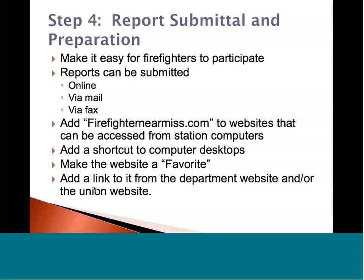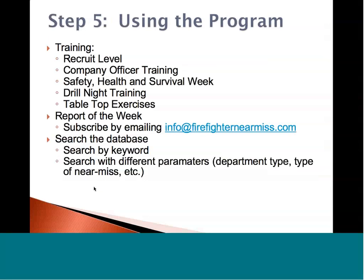Make sure you add the link onto your department website if you have one, as well as your union website. When there's buy-in from both labor and management, it works in both cases. Everyone is there to get the crews home safely — we're working together for firefighter safety and survival.